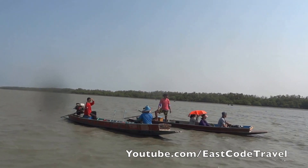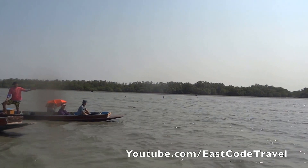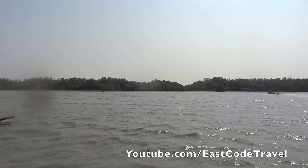Hi, welcome to Xcode Travel on YouTube. Right now I'm here, just a bit offshore in the Phetchaburi province of Thailand.